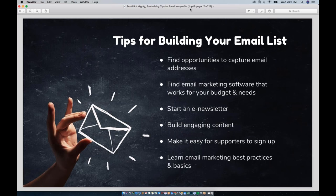A lot of building a robust email list is really just about persistence and making it a point to get email addresses wherever you can. Also find email marketing software that works for your budget and needs — services like MailChimp and Constant Contact are great entry-level programs that are very affordable and will help you get started with email marketing. Email is a direct line to your supporters, so it's a really important investment to make.